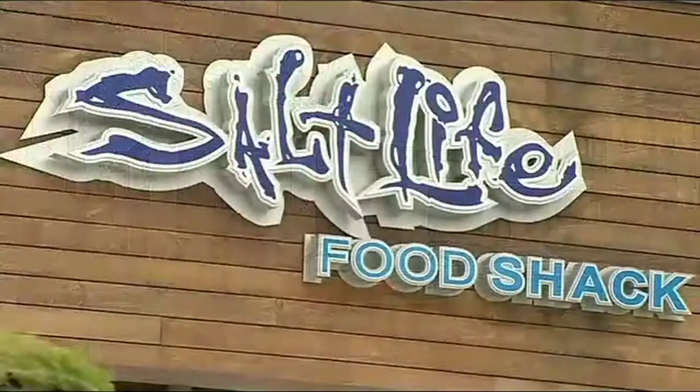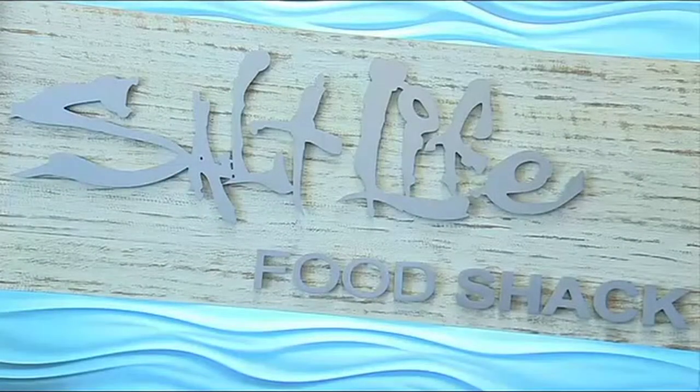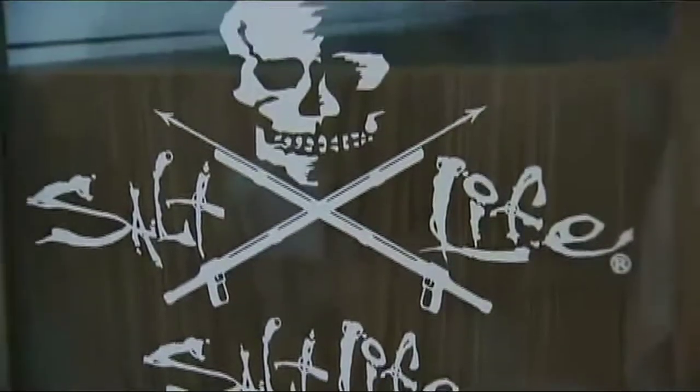You've probably seen this logo before on a bumper sticker or maybe a t-shirt. But odds are, you're not sure what it means. That's all about to change. Welcome to Salt Life. It was uttered by some surfer dudes in Jacksonville Beach. They were out surfing one day and then spearfishing the next. And they were coming in on a boat and somebody uttered the words, 'Hey man, we're just living the Salt Life.'